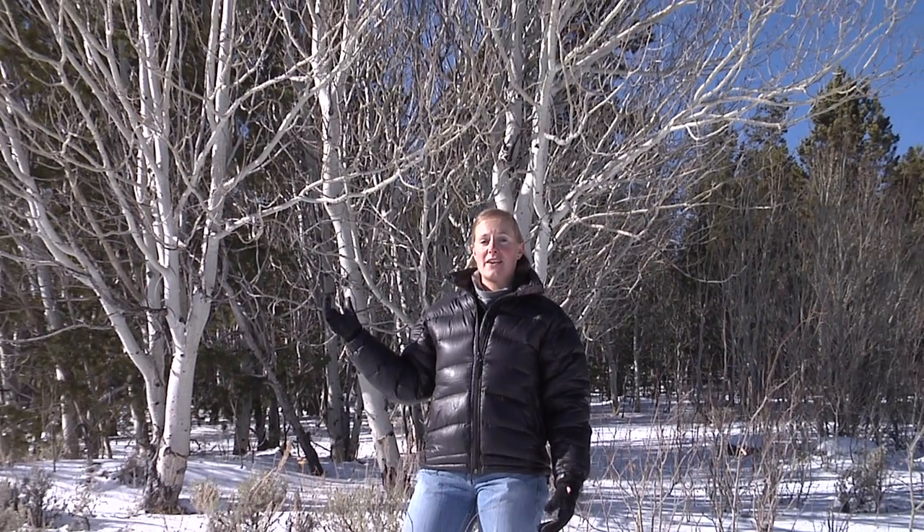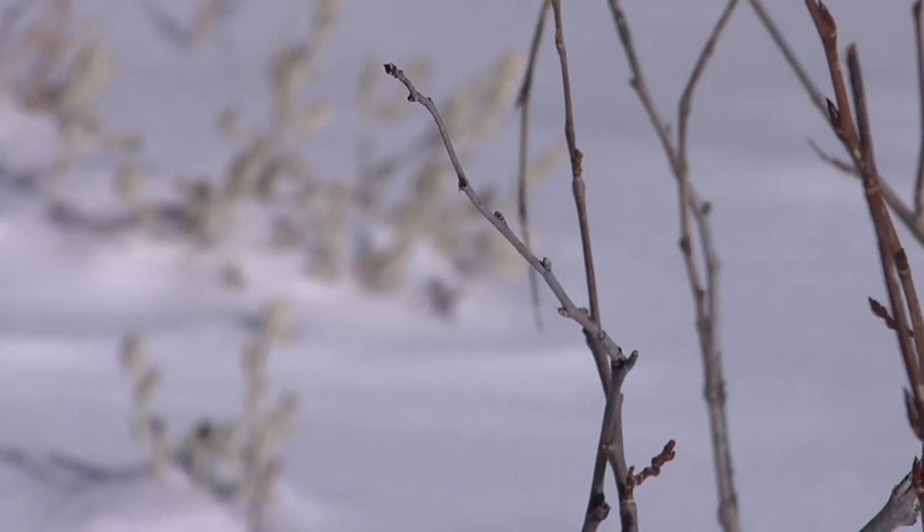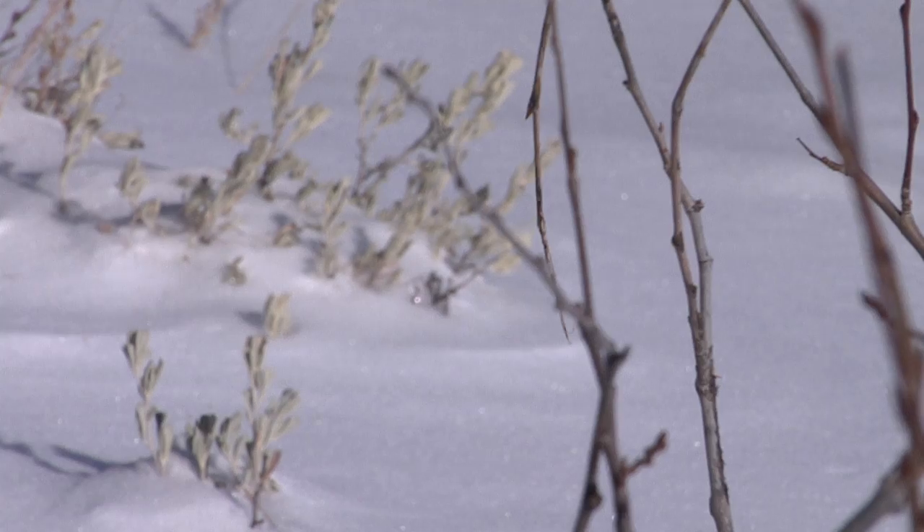I'm standing here with my warm winter coat to shield me from the cold temperatures and biting winds. But the plants can't grab their warm winter coats as the temperature drops. So what do plants do to survive the winter?